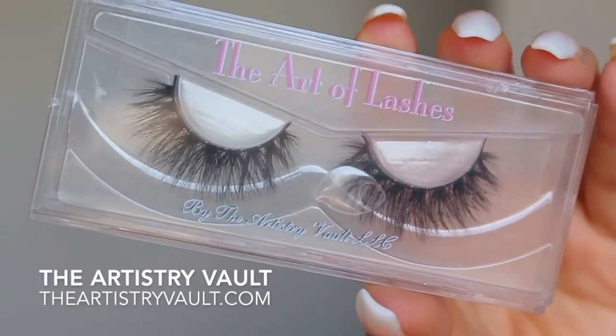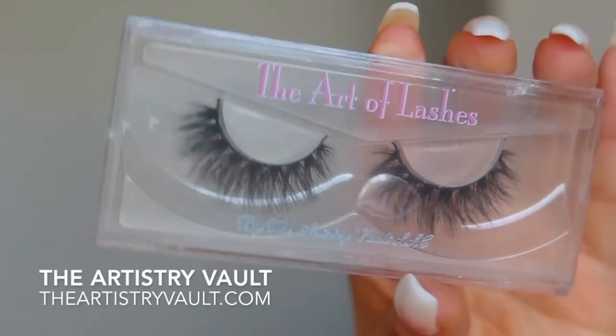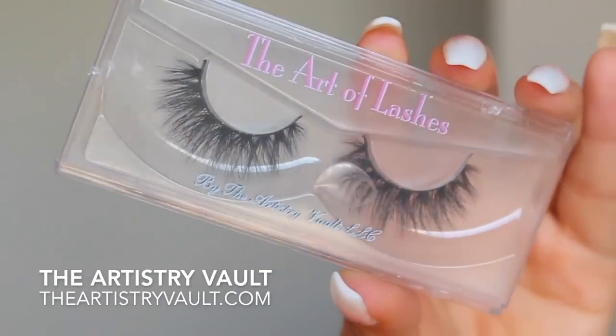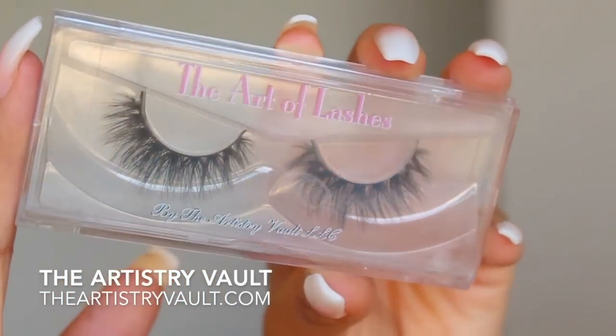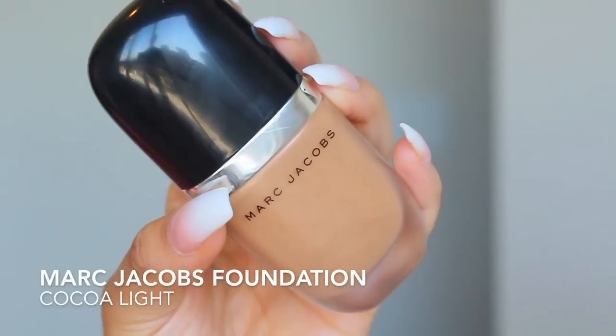Hey guys, so I'm going to apply these lashes — I have no idea what the name is, but there's a girl on Instagram named Whitney and she sent these to me and I just wanted to support her. I'm going to take my Ferret foundation — this is Marc Jacobs and this is in Coco Light.